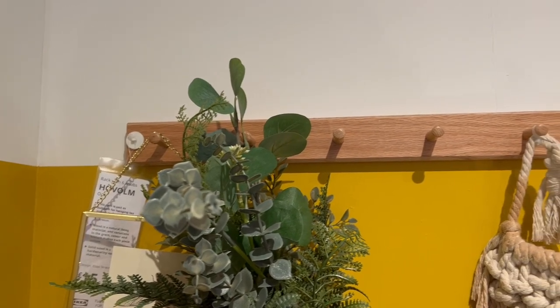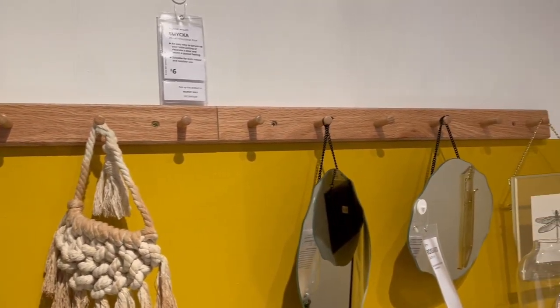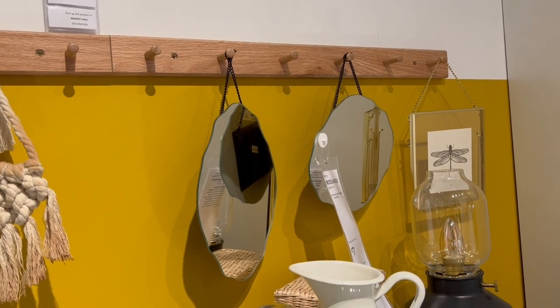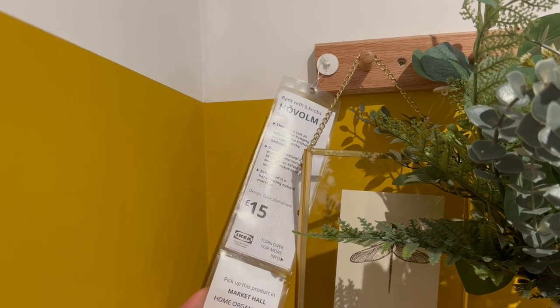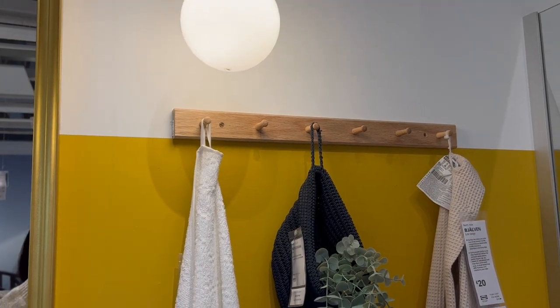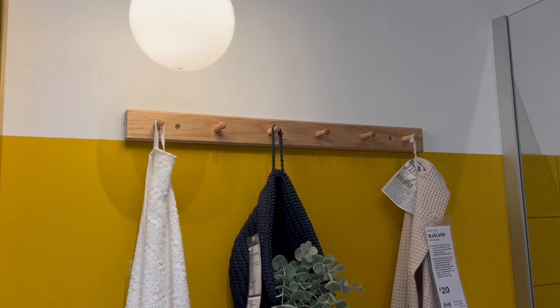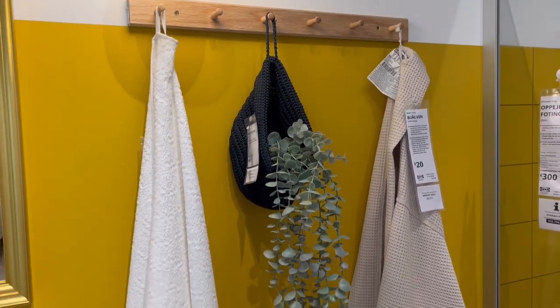I cannot resist a good pegboard — I already have a few in my house. IKEA now has their own for £15, and you can use it practically to hang coats and towels, or hang pretty decorative bits, which is how I like to use them. I'm already adding it to my mental list because I think it would also be perfect for my under-the-stairs cupboard.